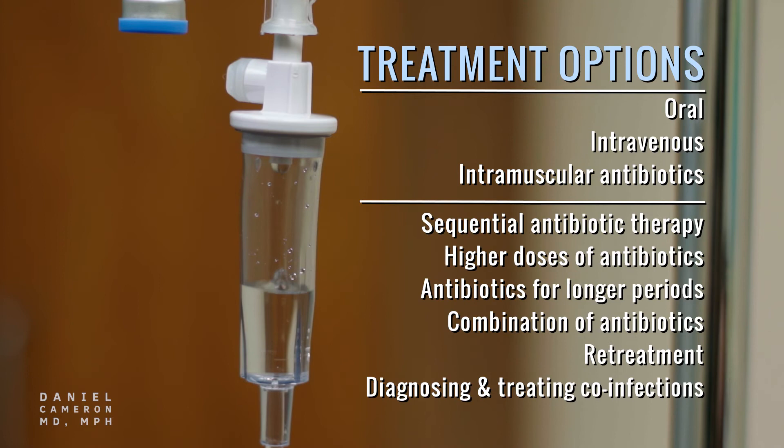Other options may include sequential antibiotic therapy, higher doses of antibiotics, taking antibiotics for a longer period of time, a combination of antibiotics, re-treatment, as well as diagnosing and treating co-infections.